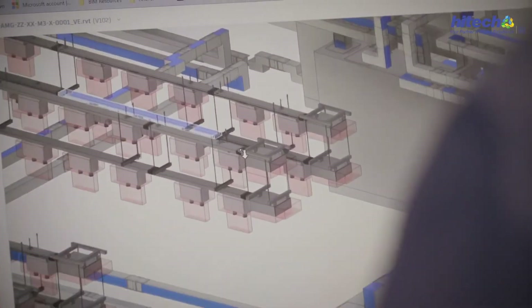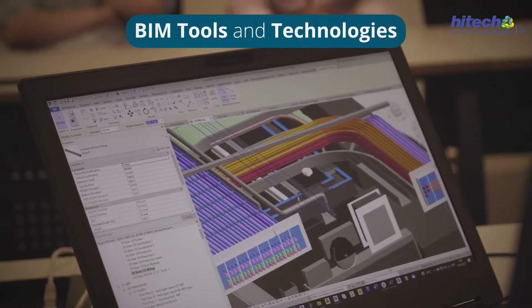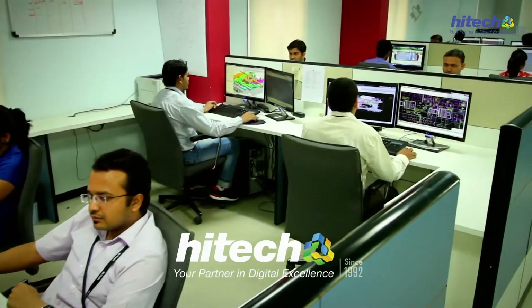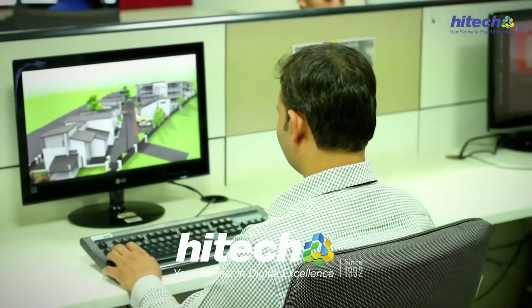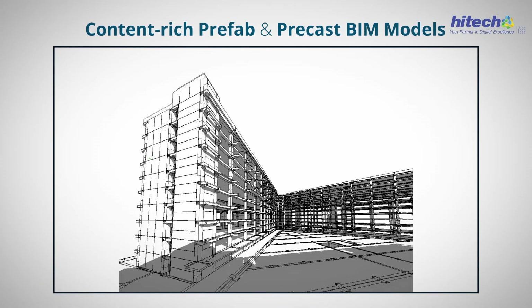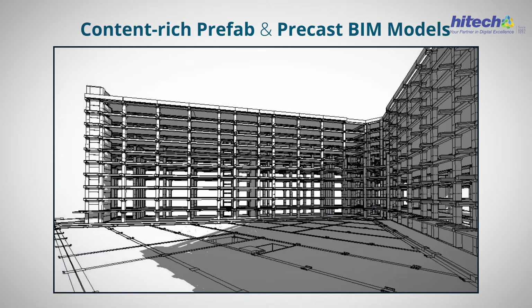Why not double the efficacy of these by empowering them with BIM tools and technology? Hi-Tech CAD Services has created a success niche for itself when it comes to creating information-rich precast and prefab BIM models across LOD 300 to 450.